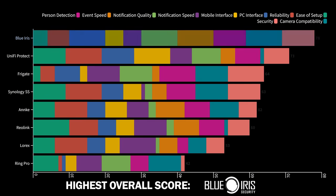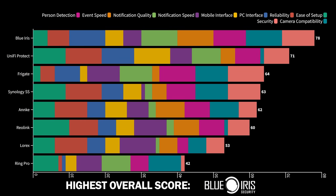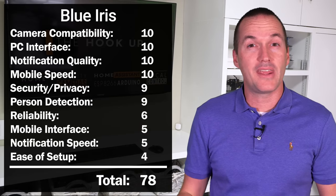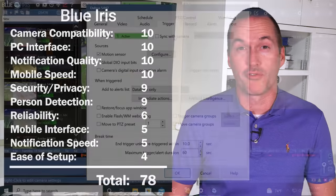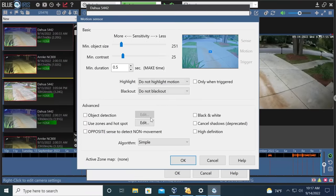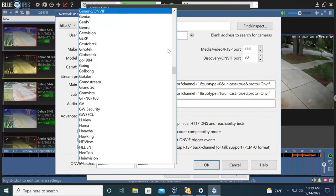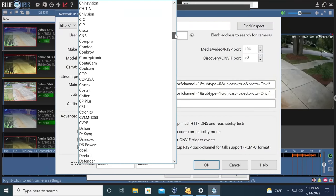The NVR with the highest overall score after testing — with 78 points — was Blue Iris. Blue Iris' biggest strengths are compatibility and customization, which makes it the perfect system for a tech-savvy control freak. Every setting in Blue Iris has more settings behind it to let you dial in your security system to do exactly what you want. Blue Iris is also compatible with basically every security camera on the market, so you're free to choose any camera brand, any style, or any spec.